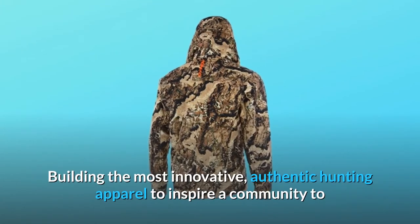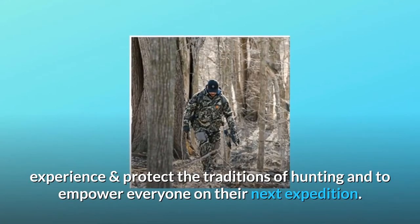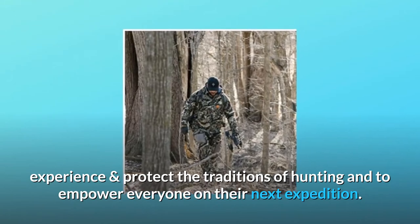Nomad: building the most innovative, authentic hunting apparel to inspire a community to experience and protect the traditions of hunting, and to empower everyone on their next expedition.